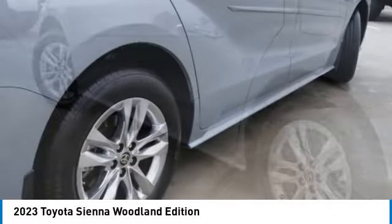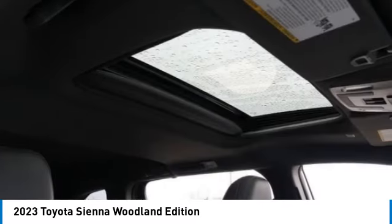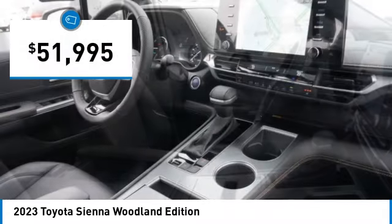a smooth ride and upscale interior accommodations to the mix, and it's easy to see that Sienna is built with the whole family in mind and is priced below $55,000.